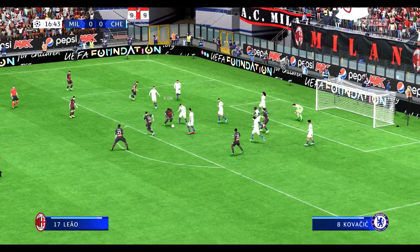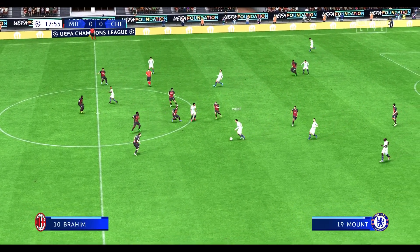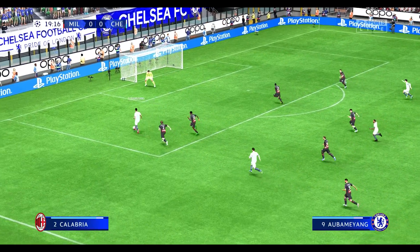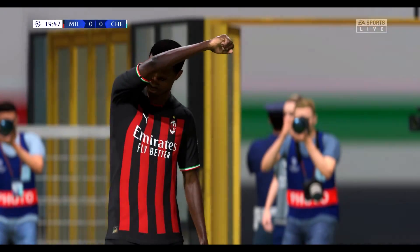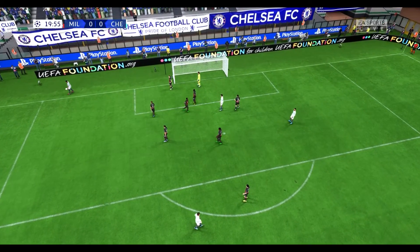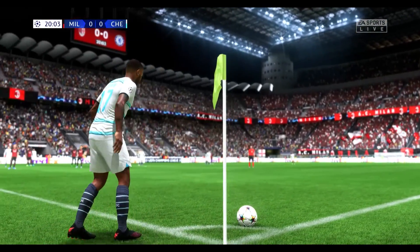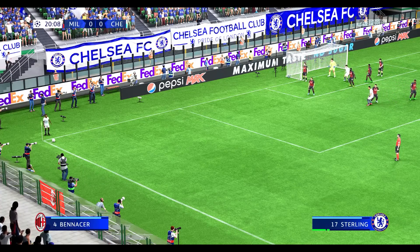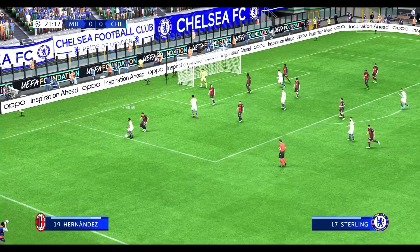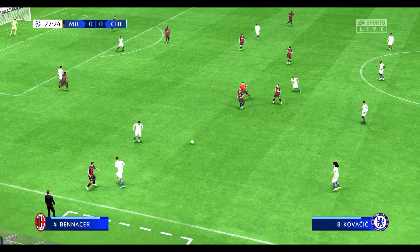Leao. It's a perfect challenge. Aubameyang and Mount. Cucurella. Excellent vision, Aubameyang. And the corner has been given. Can someone get on the end of this? Alert defending. Well, they do like to press whenever they can.